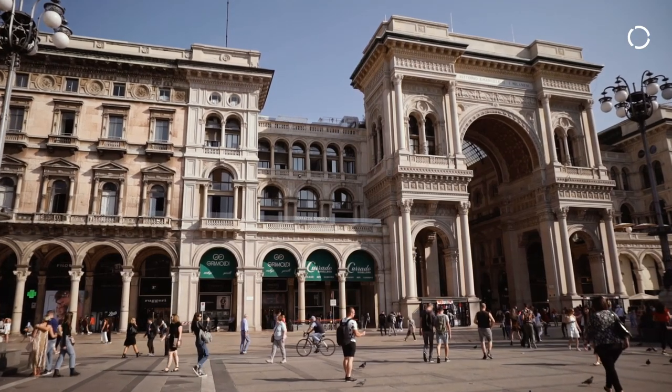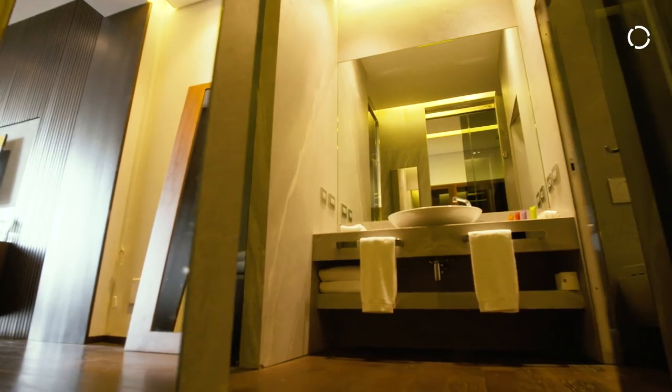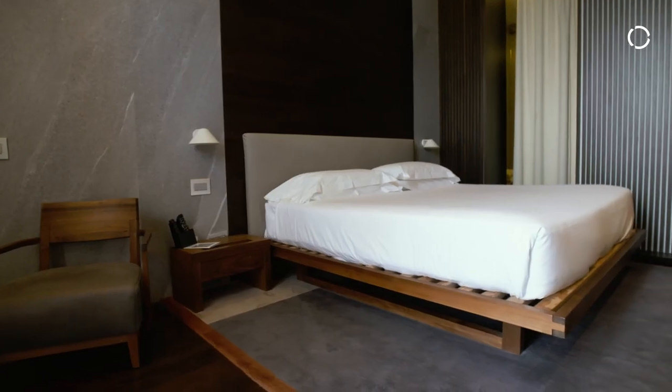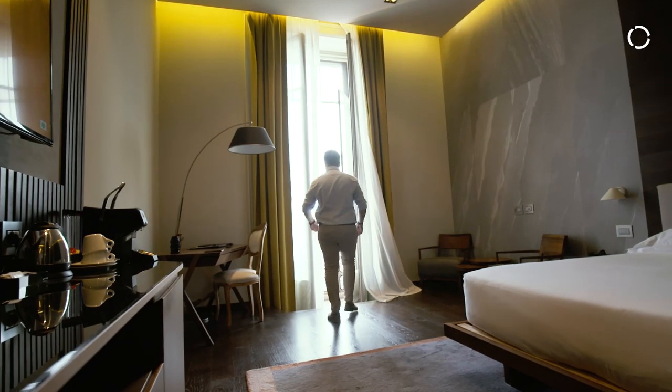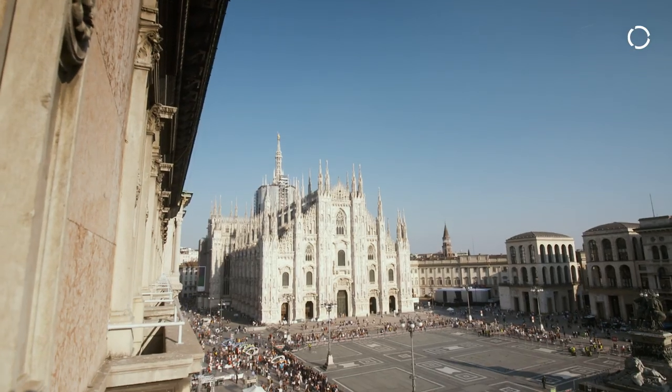Our flagship property here in Milan is the Townhouse Duomo Hotel, which is located right in Duomo Square. It's the only five-star hotel in Duomo Square, with 14 rooms, of which eight are suites with a private balcony facing Duomo Square and the cathedral itself.